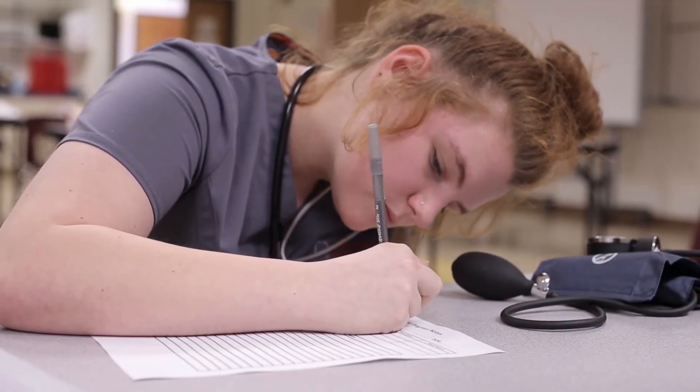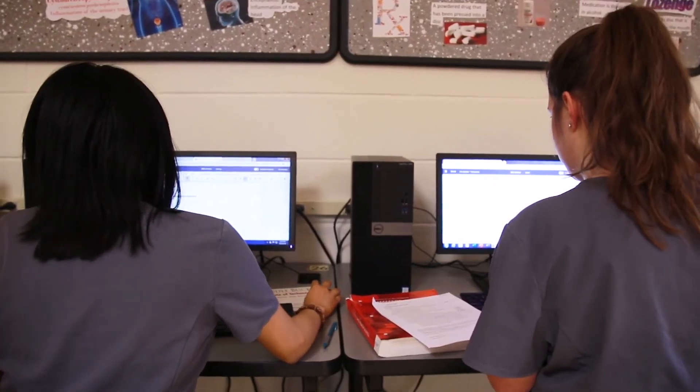The Medical and Health Profession Program prepares students not just for college, but their futures as well.